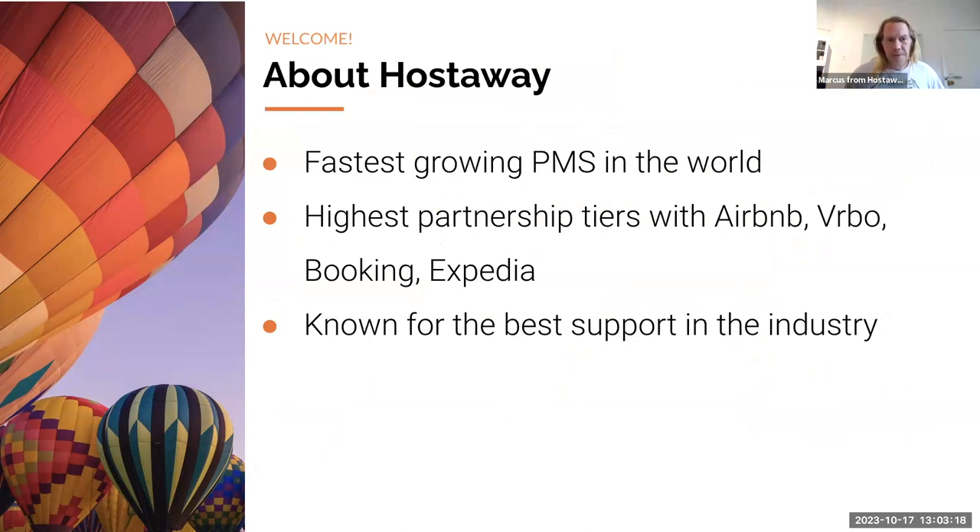How are we different from all the other vacation rental softwares out there? We have the highest partnership tiers with Airbnb, Vrbo, Booking.com, Expedia, and we're also integrated with Marriott Homes and Villas, Google Travel, and about 10 to 15 other channels. Any changes these platforms plan to make, they consult us. We get to give feedback on behalf of customers and implement functionality before it's available to the public, so you're always going to stay up to date.